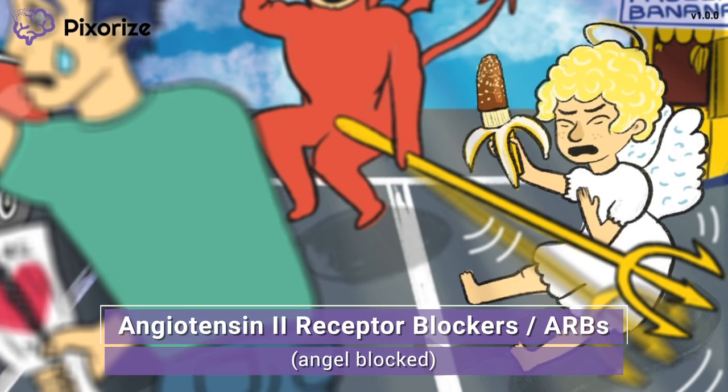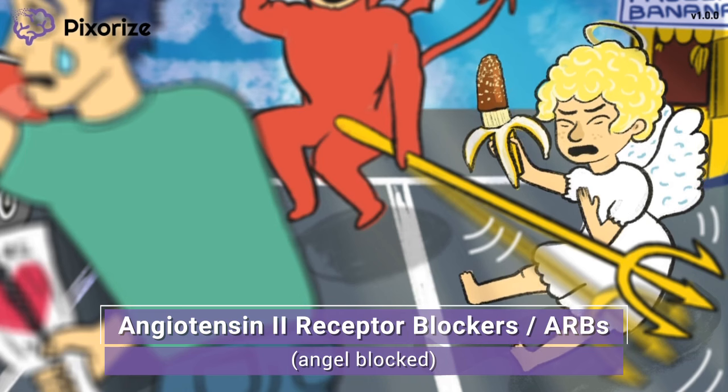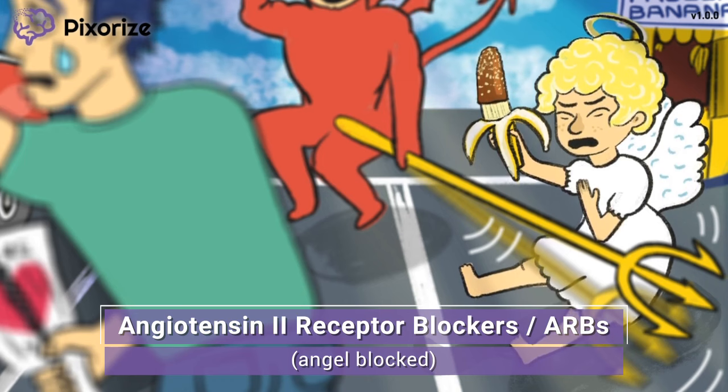This angel wants to cheer up the young man with a frozen banana, but unfortunately he's getting blocked by his nemesis, the devil. Since angels and devils fighting on people's shoulders is a common trope, when you think of this angel getting blocked, remember that we're talking about blocking angiotensin — more specifically, angiotensin 2 receptor blockers, or ARBs for short, which do exactly what they sound like: these drugs block the receptors for angiotensin 2.